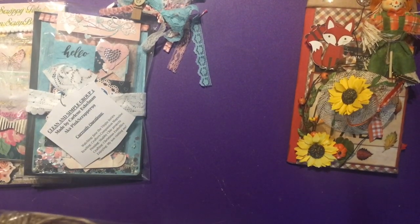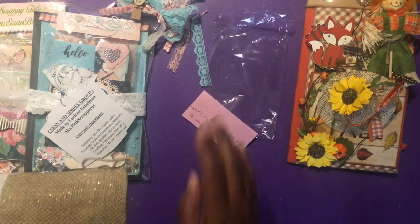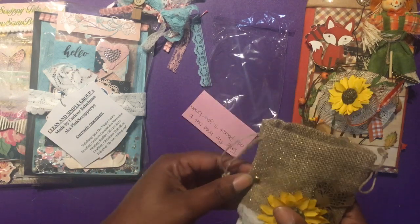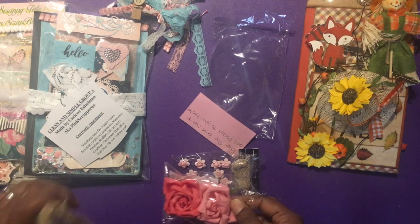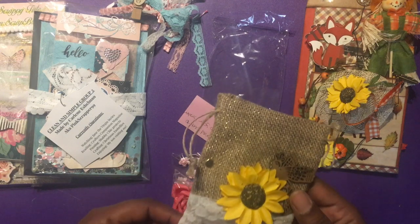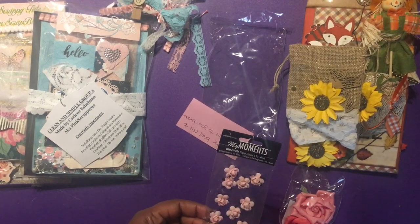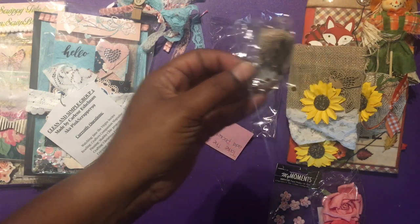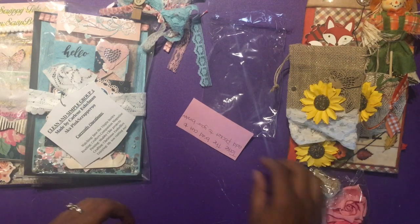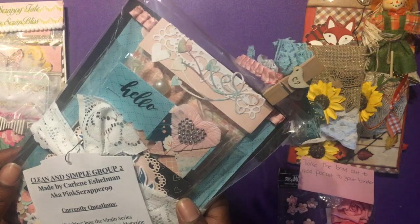It says take the brand out to add a pocket to your binder. So this is the pocket - that's different - a little canvas bag. She said just take that out. It's got a little wooden bird on there and a sunflower. That's cute, that's different! Look at that - I like that, the little lace at the bottom. That's pretty, pretty, pretty! And here we have two flowers, some more little pack of flowers, and then this is a canvas bird - the same canvas material as that bag. Thank you so much Tiffany for that!